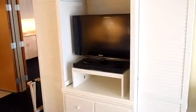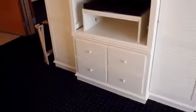There's an armoire unit over in the corner that has a television in it, and a whole bunch of storage between the doors on the left and the right, and the drawers down below.